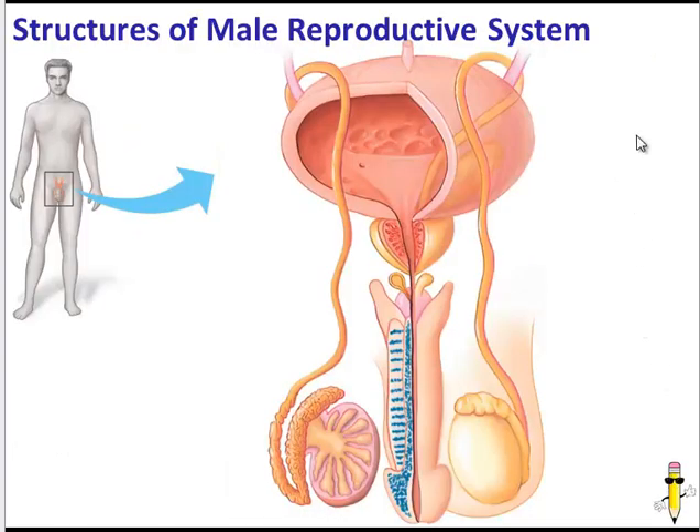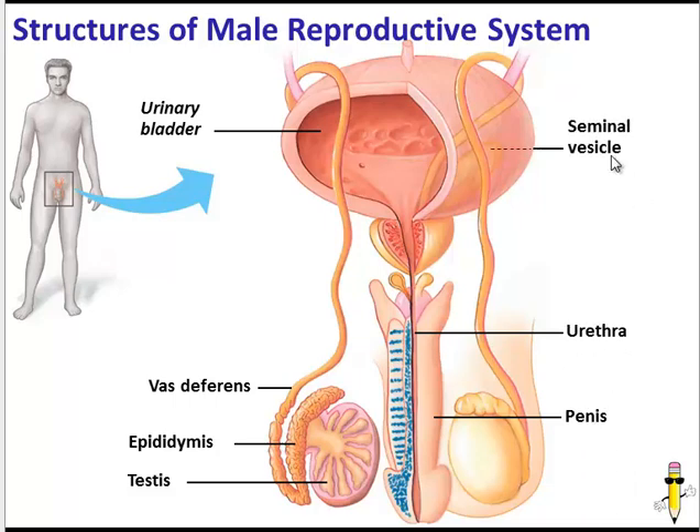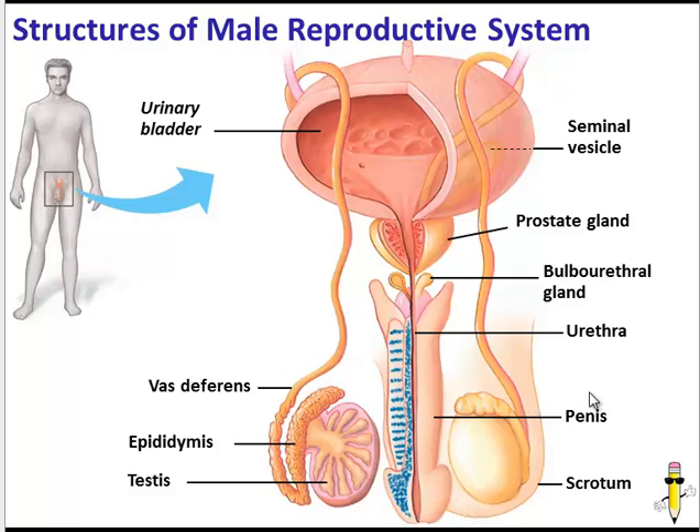Here are the basic structures in the male reproductive system. Here is the urinary bladder, part of the excretory system. We have the testes, and next to the testes is the epididymis. The epididymis connects to a long tube called the vas deferens. The vas deferens winds around the bladder and connects to the other vas deferens in a tube called the urethra, which is found within the penis. There are also three important glands: the seminal vesicle, the prostate gland, and the bulbourethral gland. Finally, the scrotum is surrounding the testes.